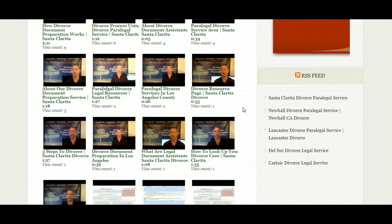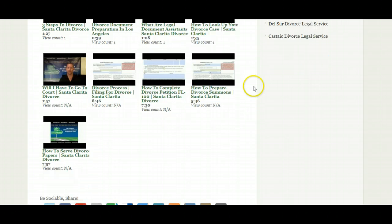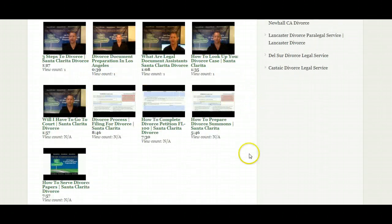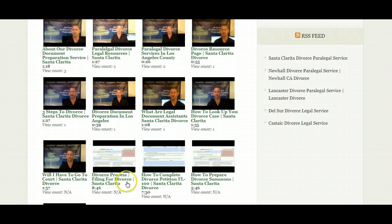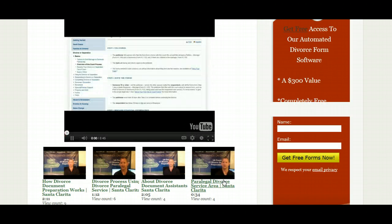For now, you can find all these videos on our website. We will have them on all our websites eventually, but right now they're just on the Divorce 661 website. As you can see, we probably have a good 20 to 25 videos now — things on how to prepare the Divorce Summons, how to serve divorce papers, the divorce process in general. You can click on these and the video will pop up. You can watch it right here on the screen and it'll start right up.